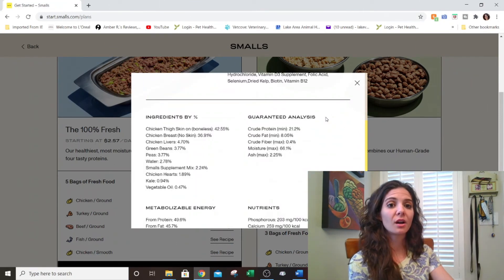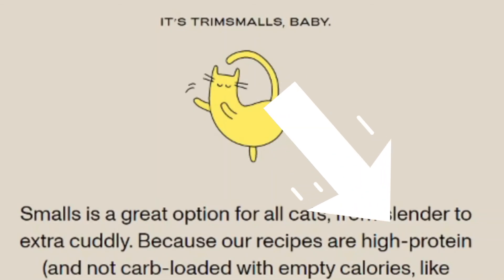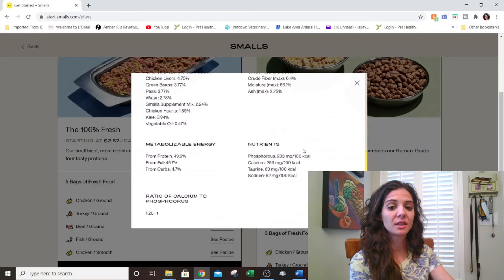Interestingly, if we rewind and pay attention to what they're claiming, Smalls claims the food has amazing amounts of protein. I'm not sure where that claim is coming from because it is actually deficient in protein. That is where I segued with this particular client into the topic of marketing — because these meal plans are heavily marketed.